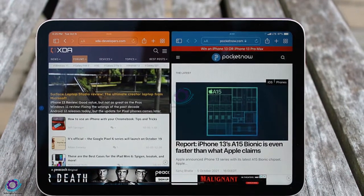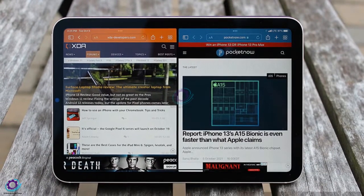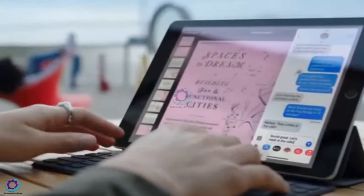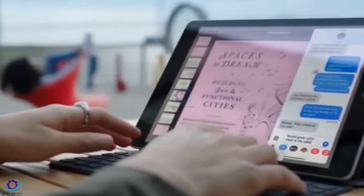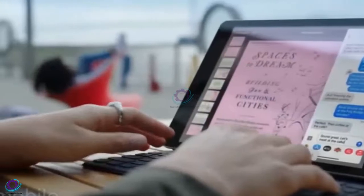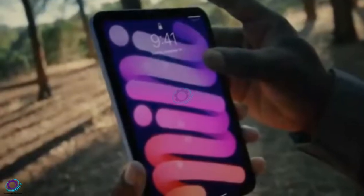So far, the biggest part of the claim boils down to the idea that Samsung's screen division has supplied samples of a screen, just like the current iPad mini, but with a 120Hz refresh rate, just like the iPad Pro and iPhone 13 Pro. The current iPad mini uses a 60Hz screen.